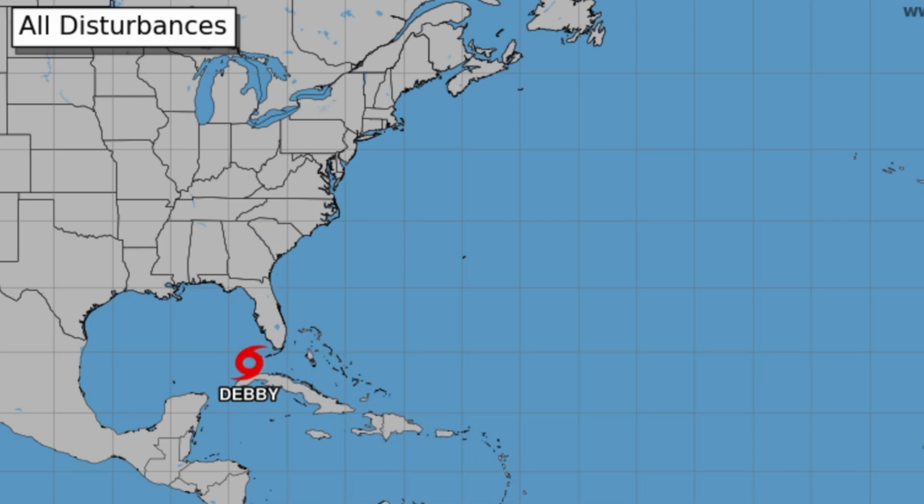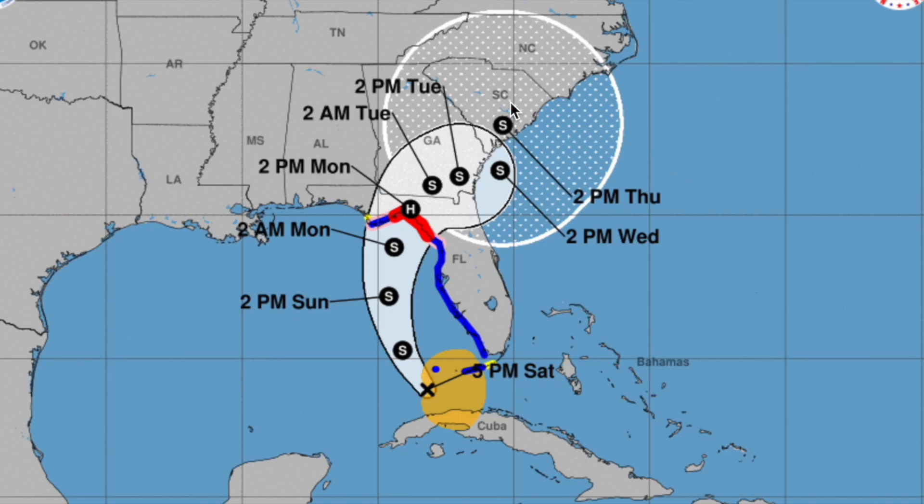We're going to be going way too in-depth on this system so that you can be prepared and not scared. The National Hurricane Center right now is saying that this is going to be a Category 1 hurricane making landfall in the Big Bend of Florida area, somewhere in between the Tallahassee and Lake City area.